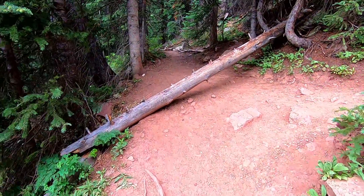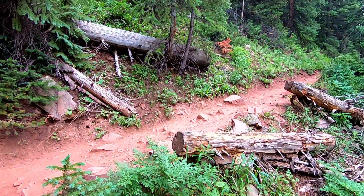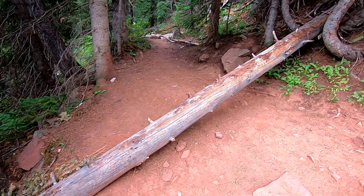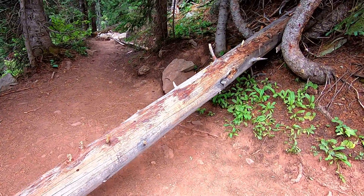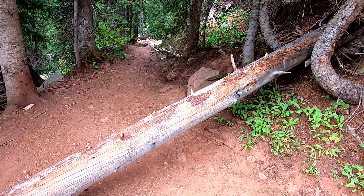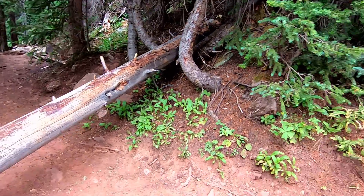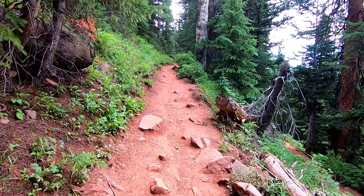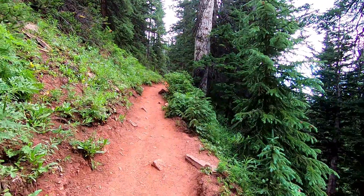We're two and a half miles in and at 11,000 feet. The trail goes up this way — it's still really steep switchbacks. This little log across the trail will make a good stopping point. We can sit down for a few minutes and take a load off our feet if you choose, or you can just keep going up and up and up.